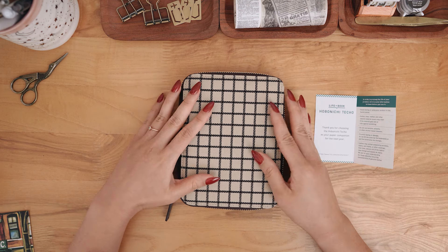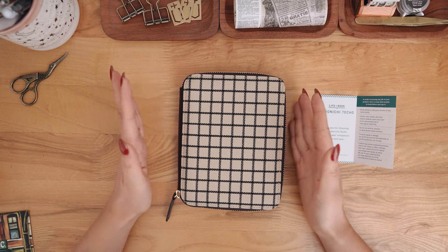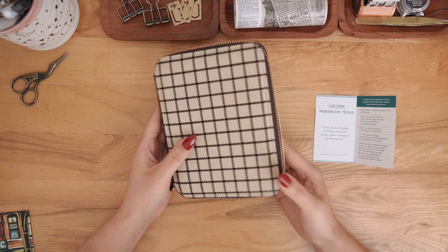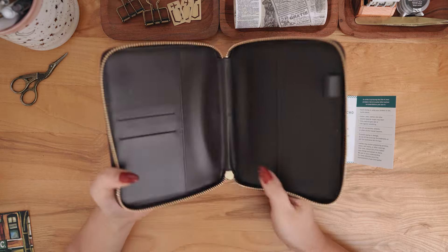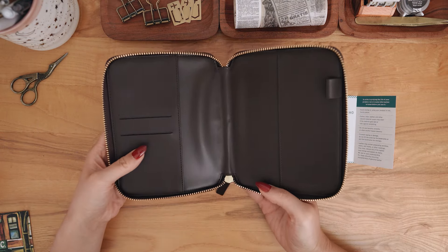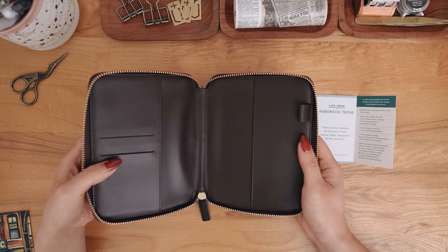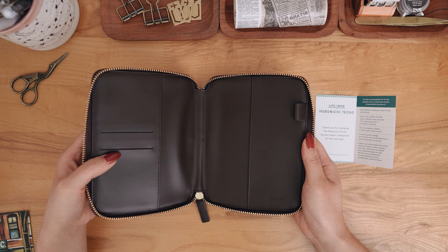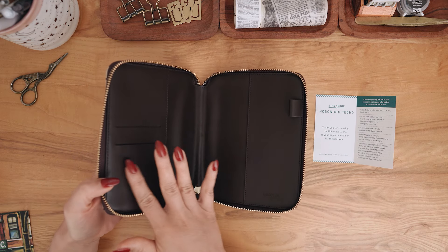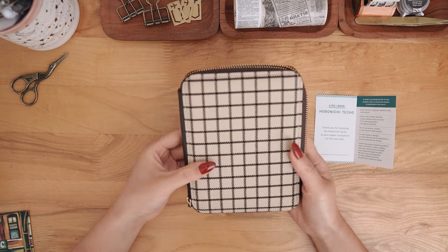I don't know if it's going to be another type of A6 planner or just a regular A6 notebook for journaling — anything like that. I love this size so much and really wanted a zipper case for it. Now that I've looked at it and felt it, I'm really, really happy that I got this. It's definitely a splurge item, but I love the colors and the leather feels so nice.